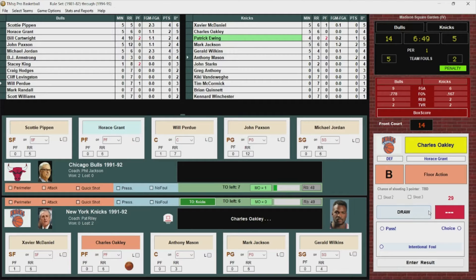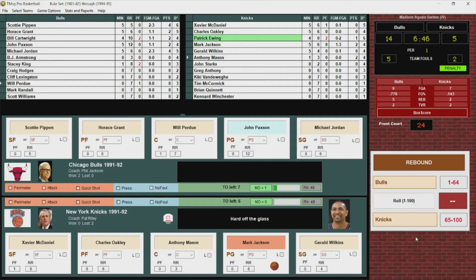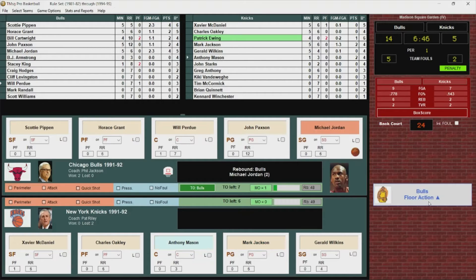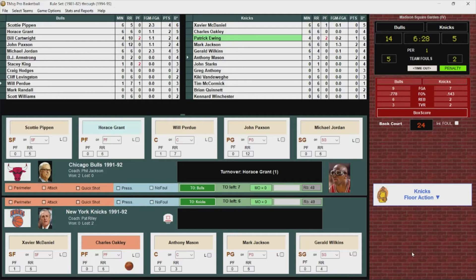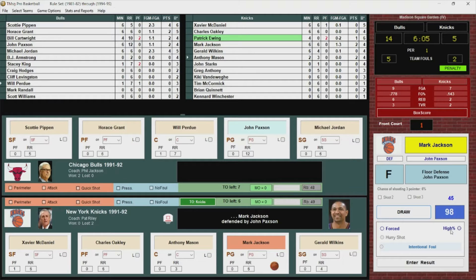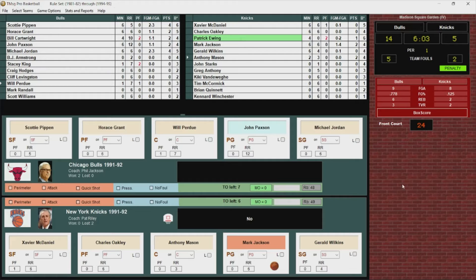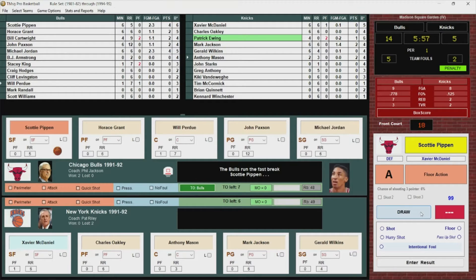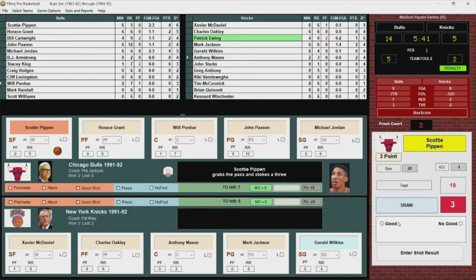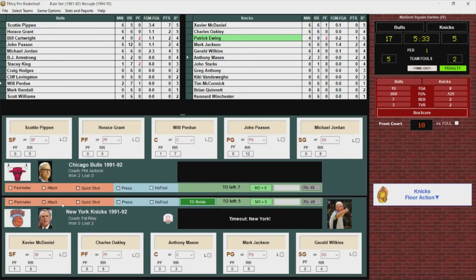Pippen has it stolen by Charles Oakley. Going to get it to Jackson, Jackson puts it up, no good. Rebounded by Chicago. Jordan to Horace Grant, who threw it away. Back to the Knicks — Oakley to Jackson, Jackson on Paxson. Wide open shot, puts it up and misses. Rebounded by the Bulls. Horace Grant pulls it down. On the fast break, Pippen dishes back to Jordan who passes back to Pippen, who launches a triple and hits it. Knicks want their second timeout already. 17-5 in the first quarter.